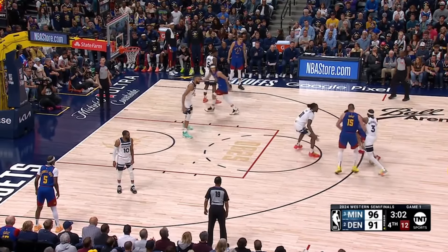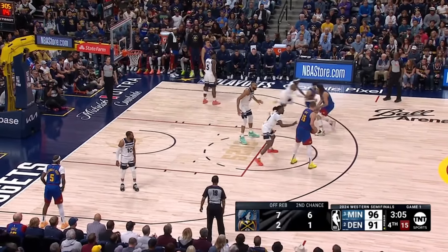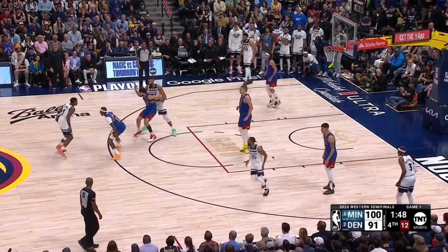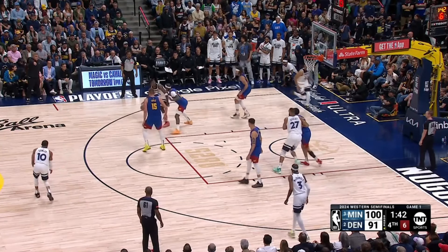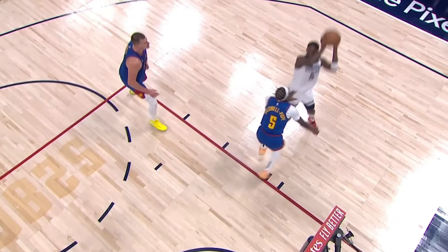Defensive play of the game: the Nuggets run their famous three-man elbow action between Murray, Jokic, and Gordon, which most people consider unstoppable. Gobert has to step up to guard Joker and completely baits him into making the pass, backpedaling for his third block of the night. Did you notice how Edwards waved Towns to the other side of the floor? He knew exactly the move he wanted to do — he spins into that space, and Aaron Gordon isn't there to block the shot.